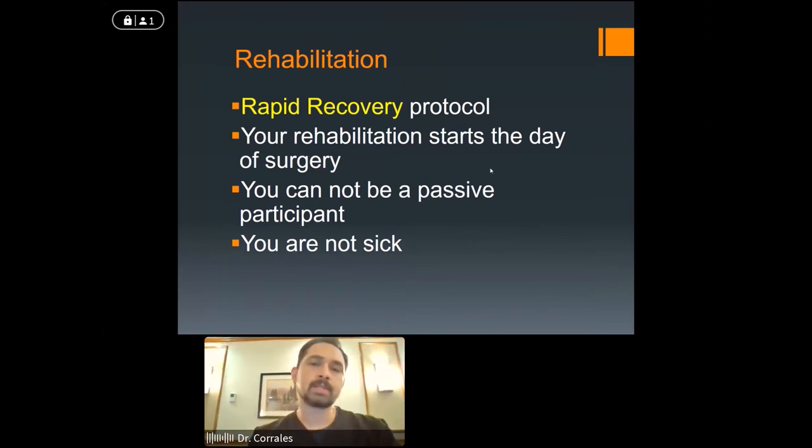Following surgery, if we do things right, you wake up in good spirits, pain is controlled, you have enough energy to get up and walk. For the most part, everybody walks the day of surgery, and then we get you home within typically a 24-hour time frame. The shift has now become to recover from home — our job is to give you the tools and do things in a way that allow you to mobilize quickly and recover from home.